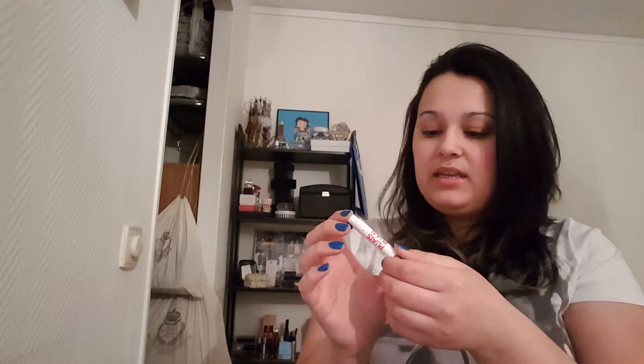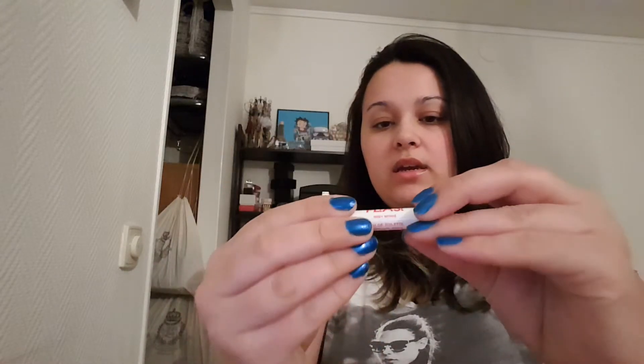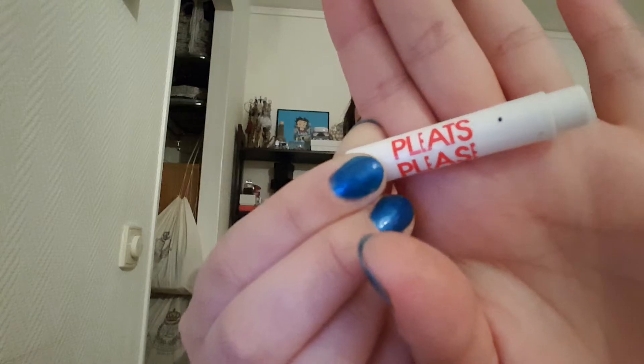Then I have a perfume sample — this is Pleat Please by Issey Miyake Eau de Toilette, a little sample size. I didn't like it. It is way too strong for me — really spicy and flowery. I don't even know what it's supposed to smell like. So sweet, so strong — just not for me. It was nice to try but I will not be purchasing it.